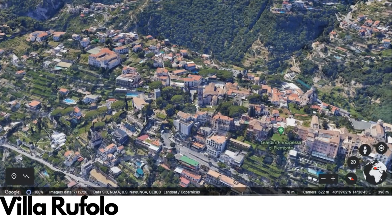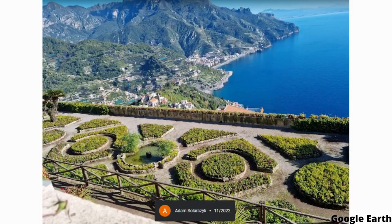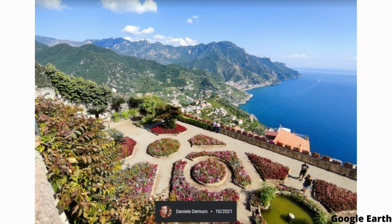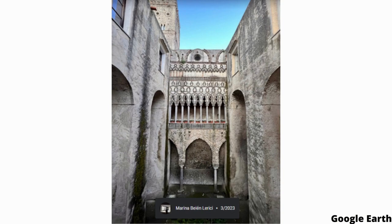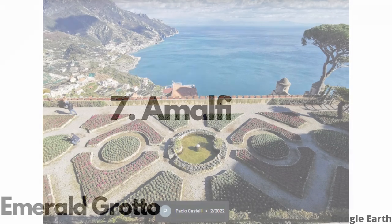One of the highlights of the villa is the Tower of the Bells, which offers breathtaking views of the surrounding landscape and the sea below. The villa has also been a popular gathering place for artists and intellectuals over the years and has hosted a number of cultural events and concerts. Today, Villa Ruffalo is a popular tourist destination and a must-visit for anyone traveling to the Amalfi Coast.